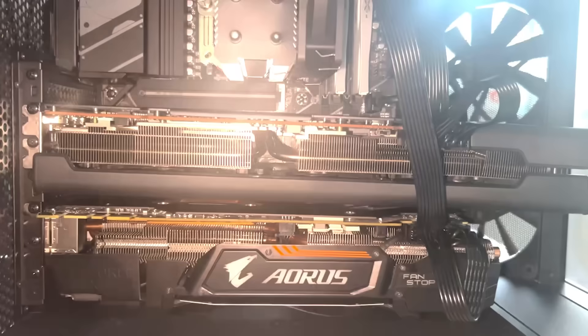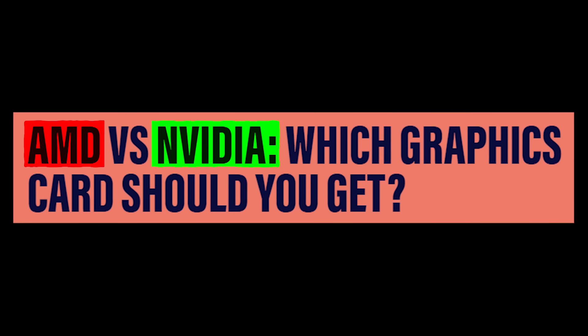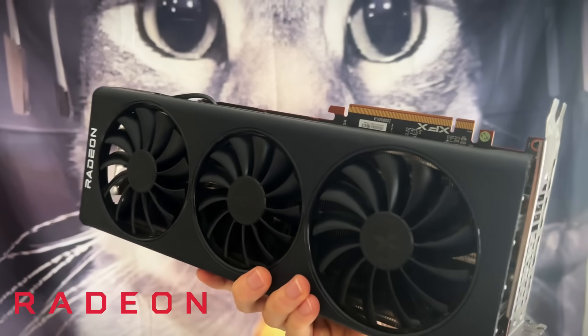What's better, NVIDIA or AMD? Well, what if I told you that question literally does not matter? Sure, it's the biggest debate in PC building history, but you don't have to pick between the two anymore, because we're gonna put both NVIDIA and AMD GPUs in one PC.